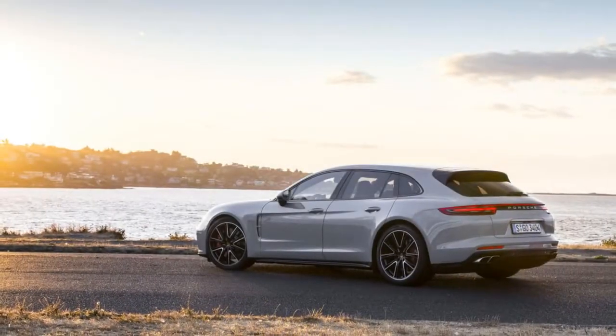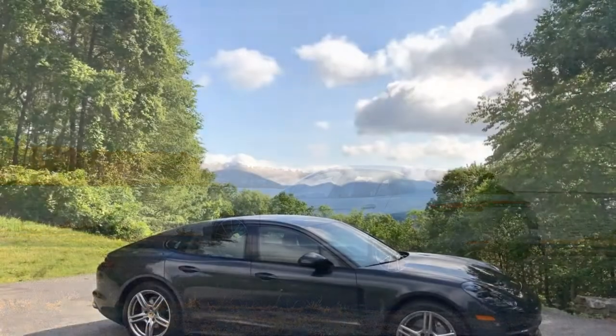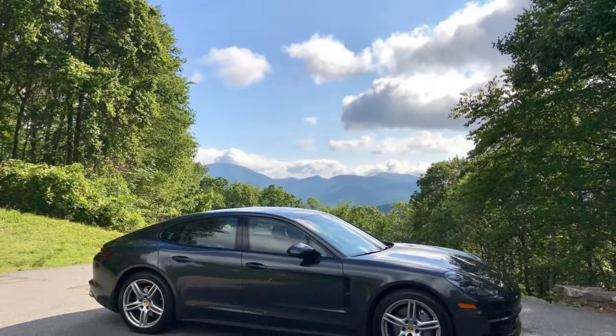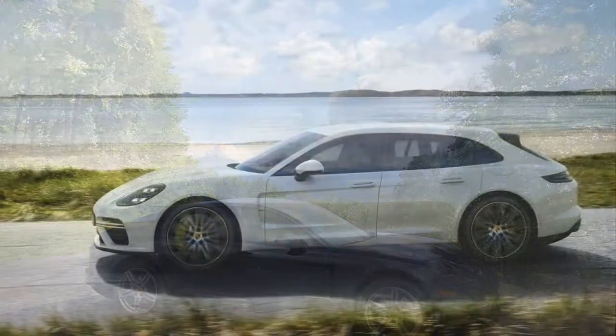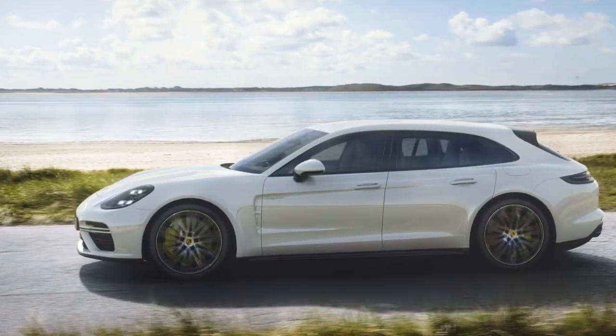The 2018 Porsche Panamera does nearly all the things all the time, and even more this year. It's the 911 of sedans, just as Porsche intended it to be, and in our eyes it rates 8.4 out of 10.